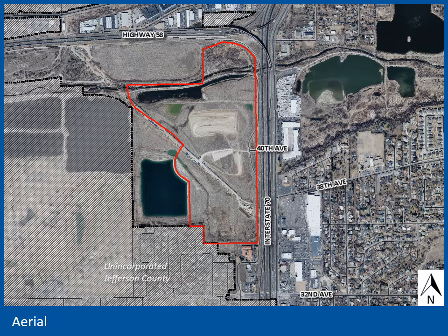We'll start with an aerial and this image is from 2018. The subject site is outlined here in red. It's located west of I-70, south of Highway 58 and Clear Creek and north of 32nd Avenue. The property is known as Clear Creek Crossing and is about 110 acres in size.